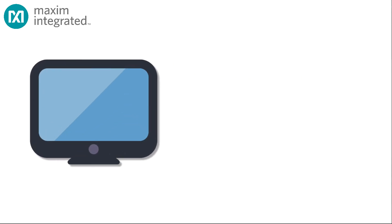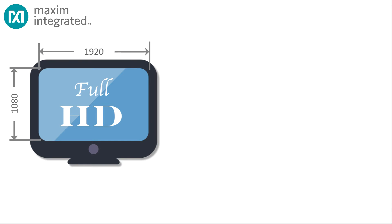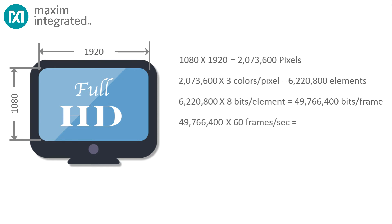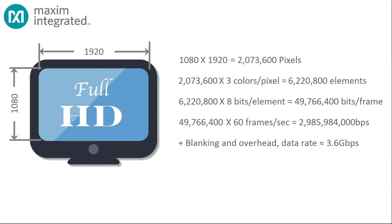Consider the sheer volume of data: a full HD image consists of 1080 rows by 1920 columns — that's just over 2 million pixels. Each pixel consists of a red, a green, and a blue element, so we're over 6 million data elements to send. At 8 bits per data element, that's nearly 50 megabits per frame. Multiply that by 60 frames per second, add blanking and overhead, and the data rate for just one camera is over three and a half gigabits per second.